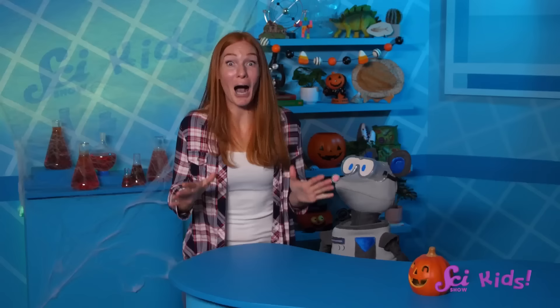I'm ready to start drawing some faces for my jack-o'-lantern! What do you say, Squeaks? If you want to have fun with me, Squeaks, and all of our friends, you can subscribe to SciShow Kids, and we'll see you next time here at the Fort!